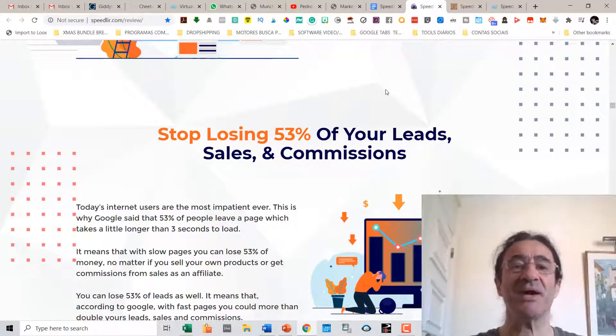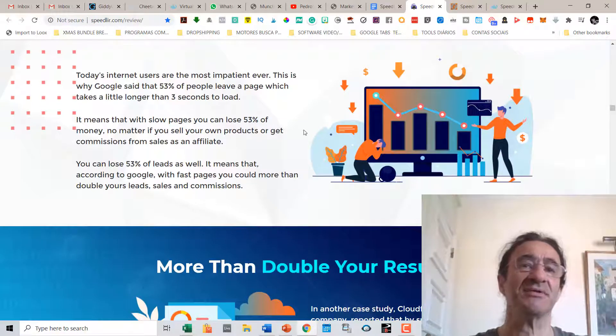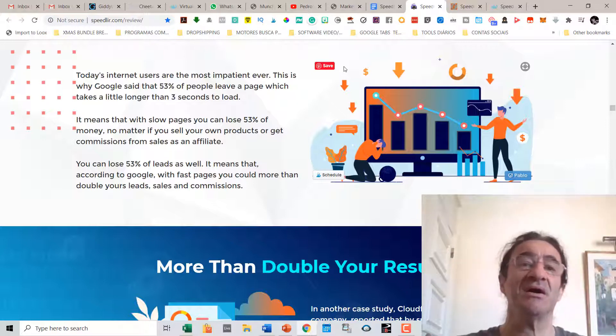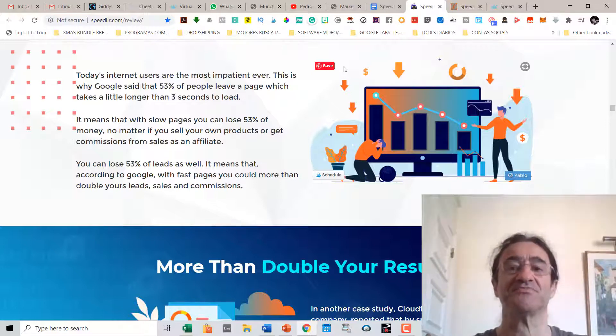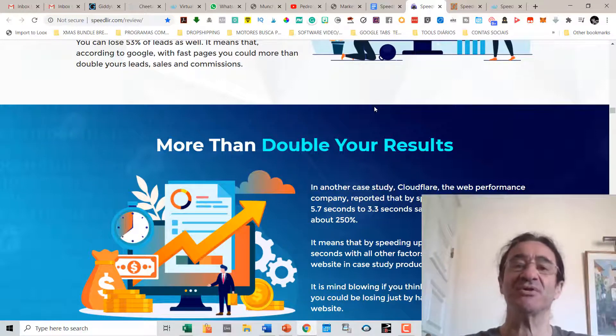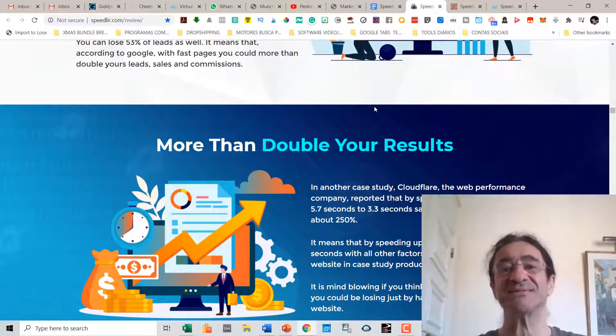This means that with slow pages you can lose 53 percent of your money, no matter if you sell your own products or get commissions as an affiliate. You can also lose 50 percent of leads. According to Google, with faster pages you could more than double your leads, sales, and commissions. In one case study, Cloudflare reported that by speeding page load time from 5 seconds to 3.3 seconds, sales conversion increased by about 250 percent.